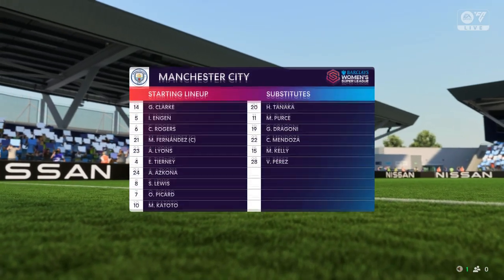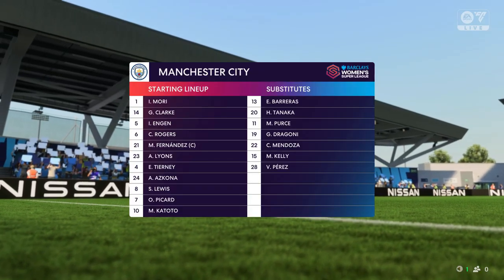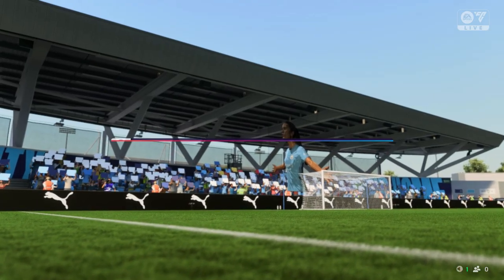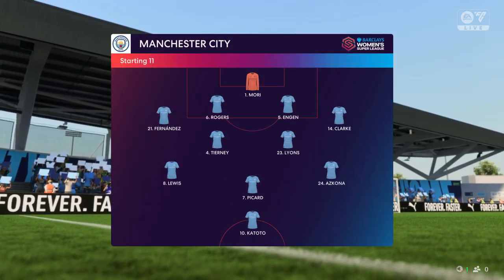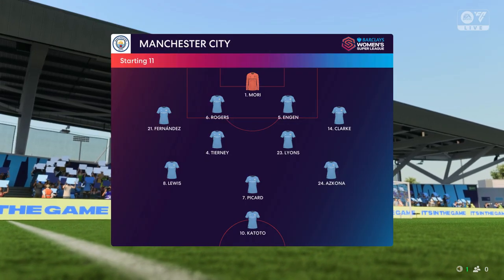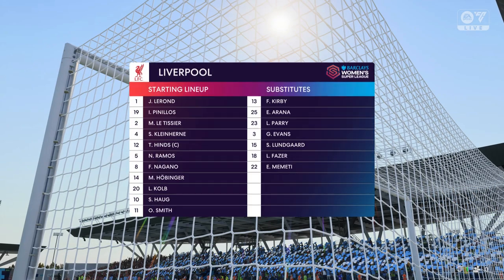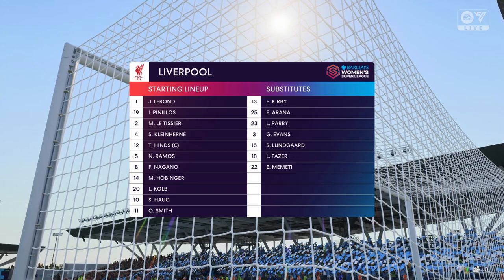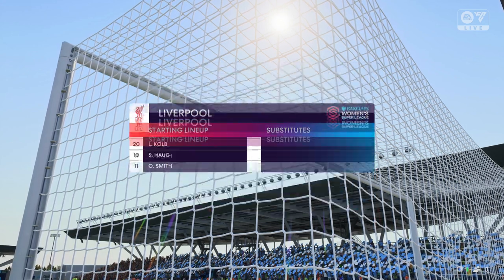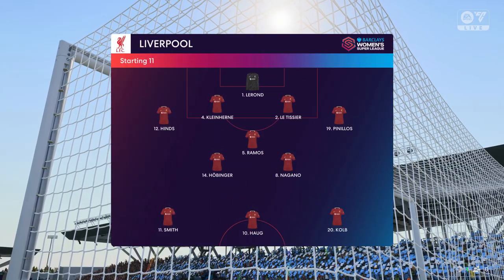A look at the starting eleven for Manchester City — on paper they look a very balanced team, but the three advanced midfielders must at times make runs beyond the centre-forward, otherwise they might just lack a bit of penetration. Liverpool's starting eleven features a back four, a narrow midfield three, and a very disconnected front three, but if the midfield players give good support to the central striker, this 4-3-3 system could work really well today.